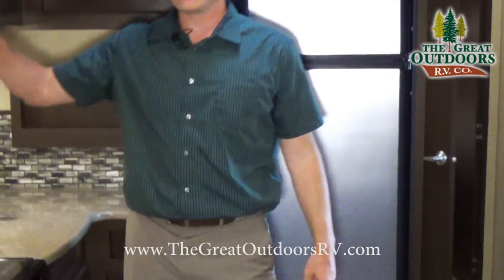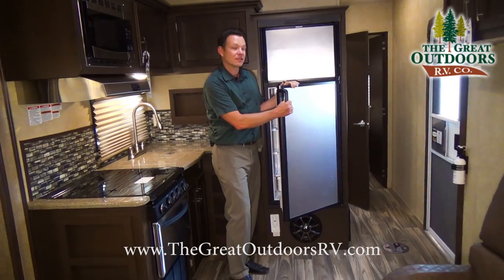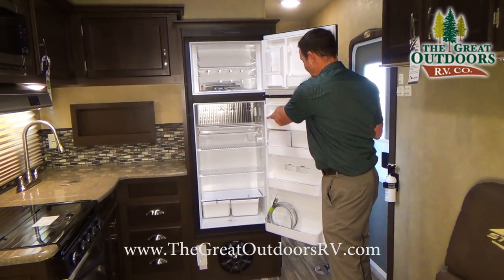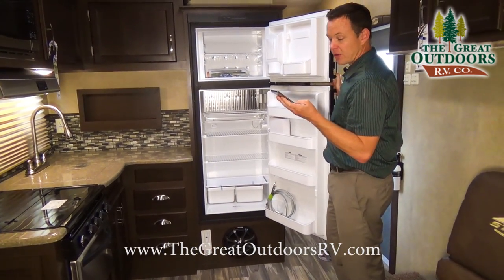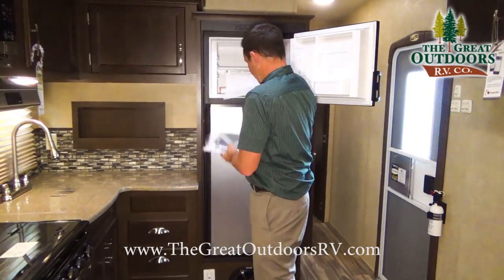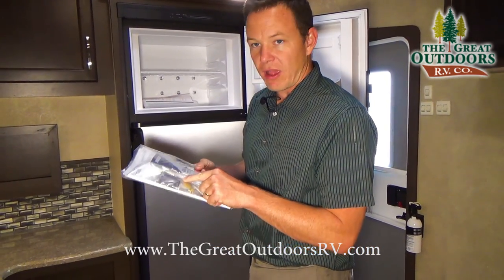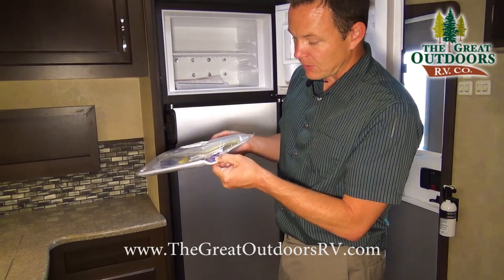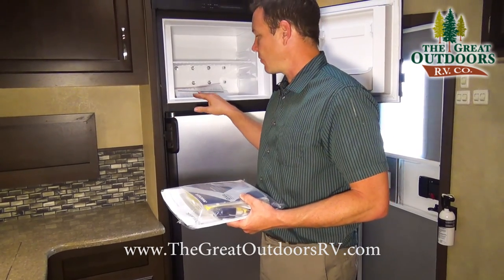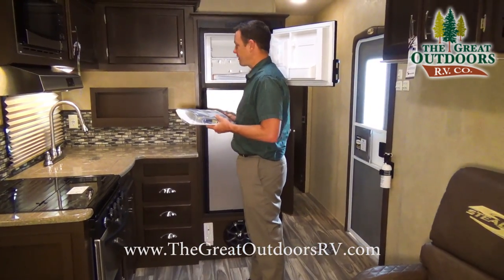Another option we included is the stainless steel appliance package, and we upgraded the refrigerator to an 8 cubic foot unit as opposed to the standard 6 cubic foot. Those cables you see are for the rear door that converts to a patio, and this is the remote for your stereo. Inside the package you'll also get a TV interference device, plus these little blue clips that hold the refrigerator open about an inch when in storage so you don't get a moldy fridge.